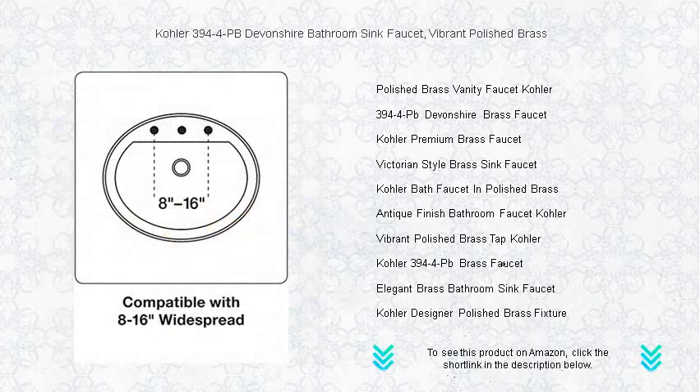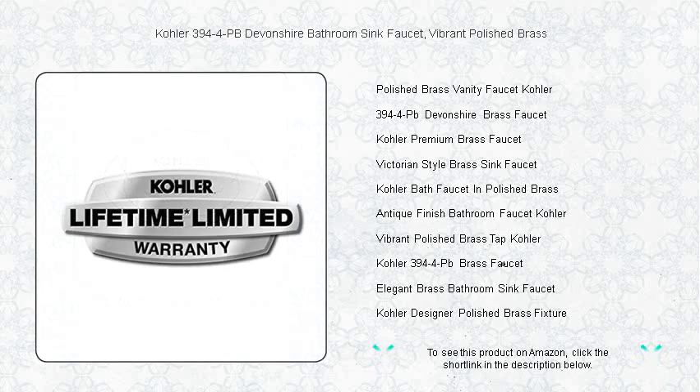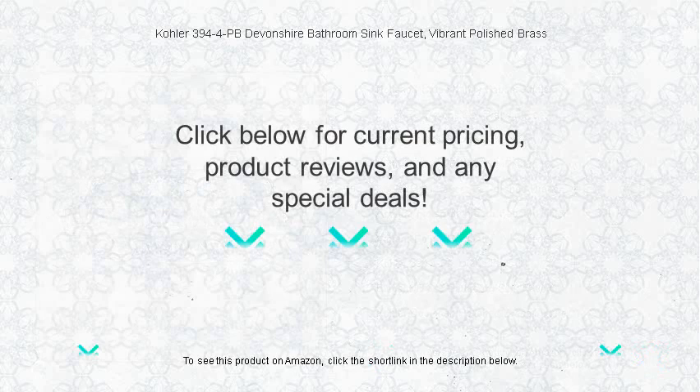Easy to install with a 4-inch center set, this faucet is perfect for a quick refresh or a complete renovation. The Devonshire Collection's timeless appeal is seamlessly integrated with modern functionality, making it a wise investment for those who appreciate both form and function. Transform your bathroom today with the Kohler Devonshire Faucet, where sophistication meets practicality.